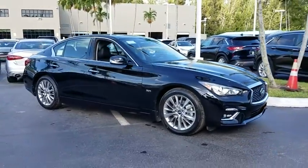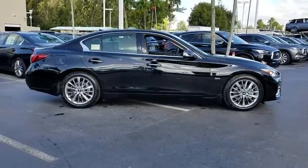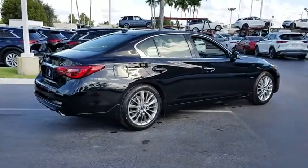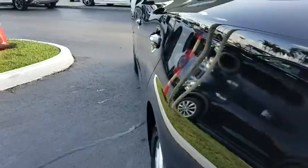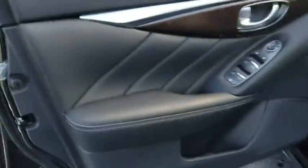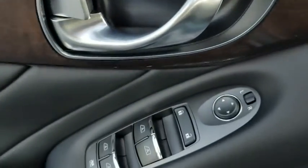2019 Infiniti Q50. The Q50 has elevated design expression by breaking all the design rules. Along with the signature appearance, it also comes with power. The breathtaking performance of Infiniti's Q50 engine leaves nothing to be desired. The engine block is crafted out of aluminum alloy to help reduce weight and increase responsiveness, giving you incredible power and a truly thrilling drive.